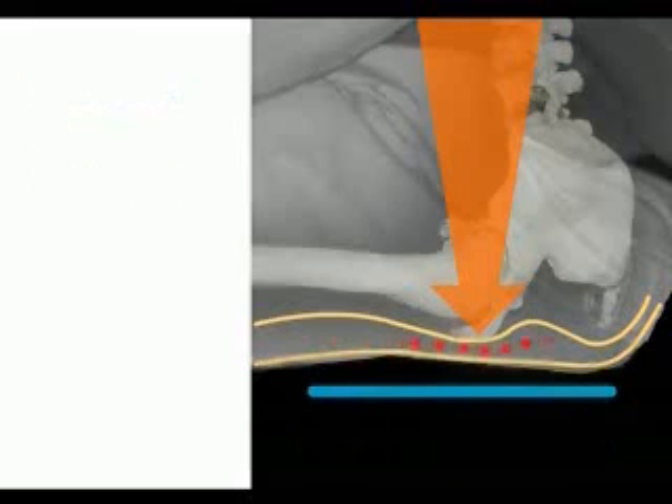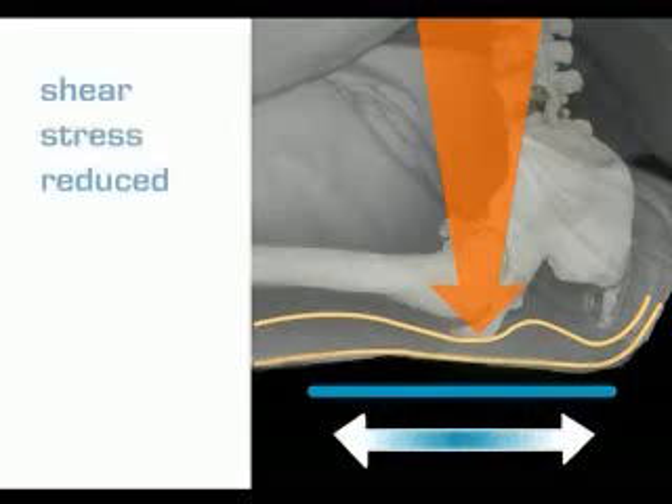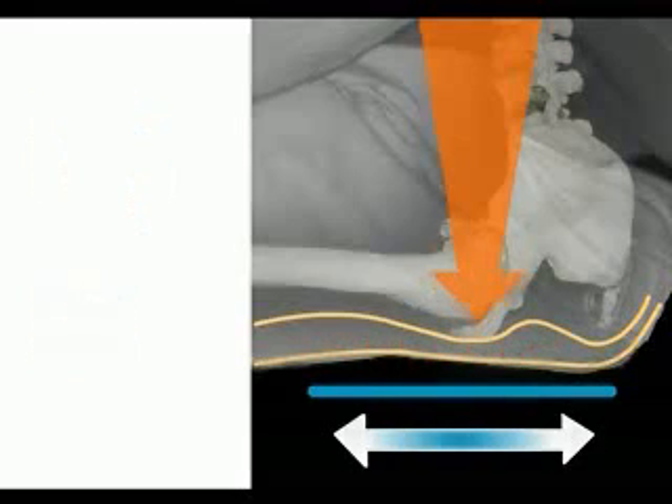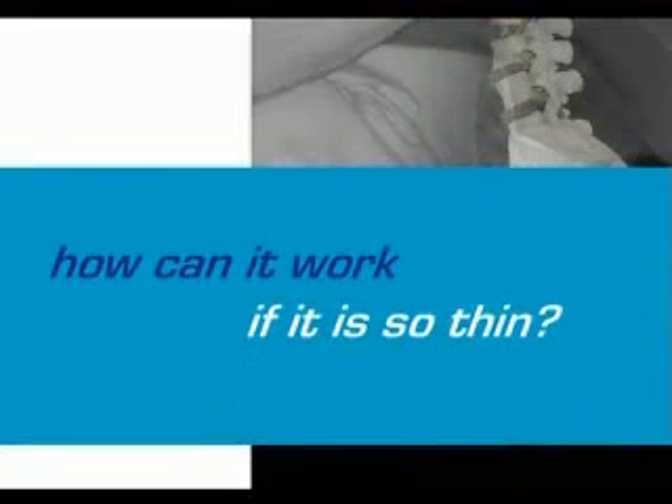By equalizing perpendicular pressure, soft tissue shear stress is significantly reduced, blood flow becomes less restrictive, and nerve depression is lessened. Thinness is more than just a feature of LiquiCell — it is the key to its incredible abilities.